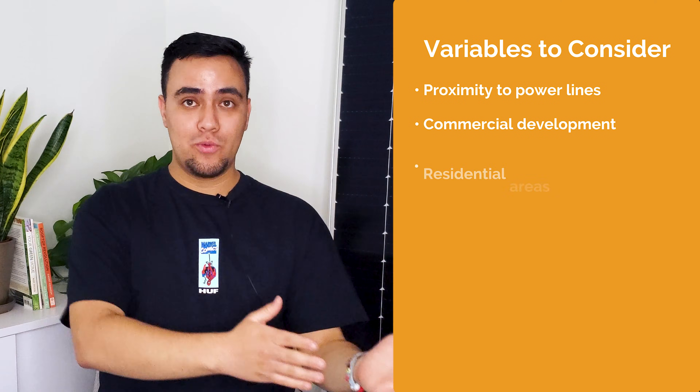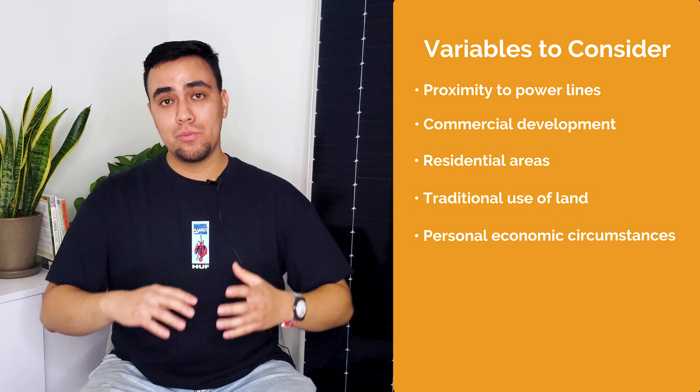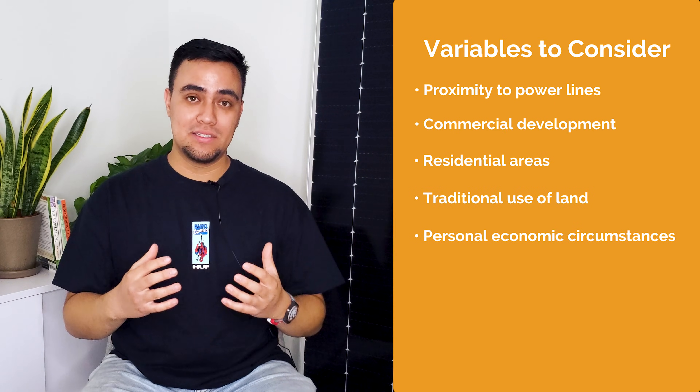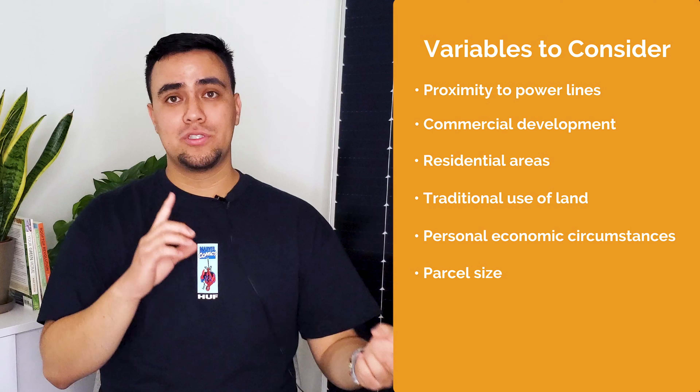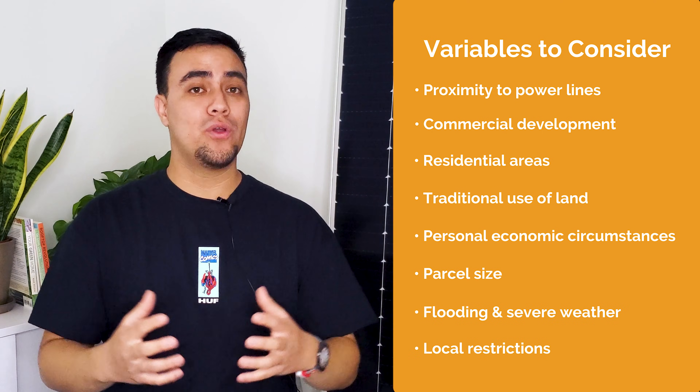commercial development, and residential areas, plus the traditional use of the land and your own personal economic circumstances. Other factors include parcel size, potential for flooding and severe weather, and local restrictions for landowners.